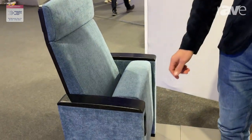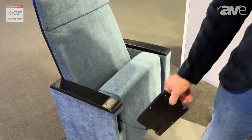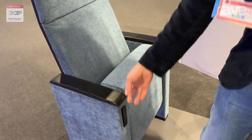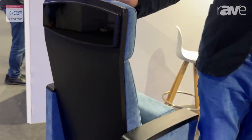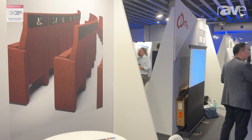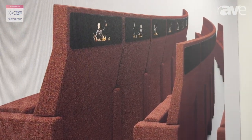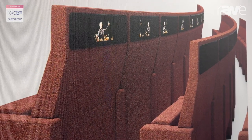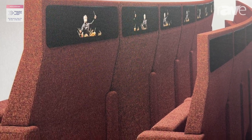It's an auditorium chair with integrated technology like a tablet for the first row and a screen installed on the back, which is not lighted right now but you can see in the picture how it looks like. Basically this is a tiered auditorium, not in a picture but in reality, so we installed the chair with the high back and the screen is integrated in the backrest.